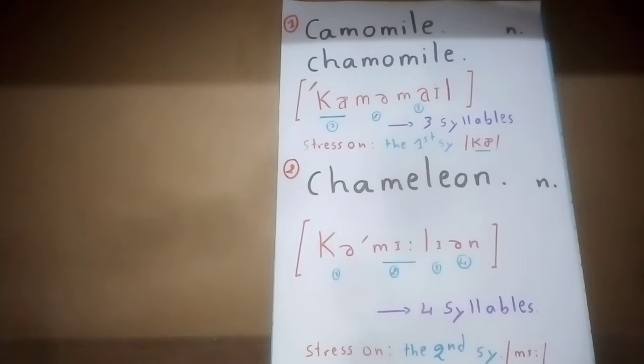The first word, chamomile, is spelled in two ways: c-a-m-o-m-i-l-e, or also c-h-a-m-o-m-i-l-e. We say chamomile. It's a noun. This word contains three syllables and three vowel sounds: ca-mo-mile.